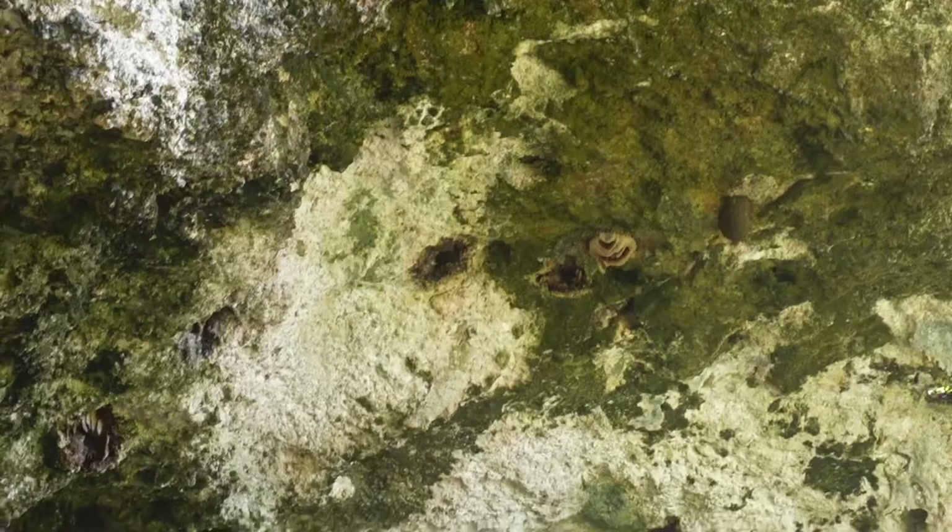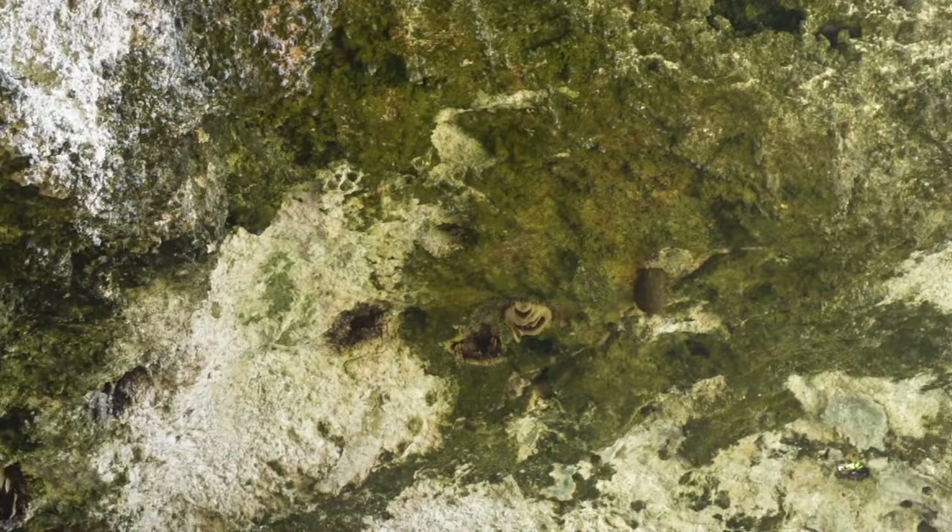Trying to climb up here and get you guys a better view of the whole cave. Give you guys another fun fact: did you know that this cave is the largest bee sanctuary in the Caribbean? Most of the bees are all the way on the top up there, so I'm going to try to get you guys a view and maybe point them out.